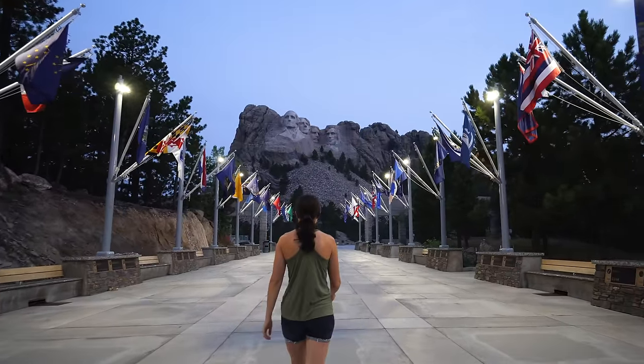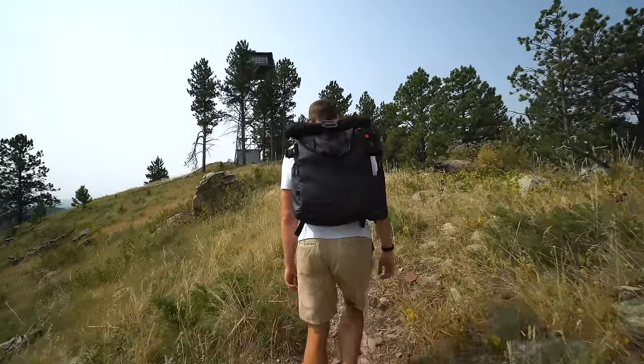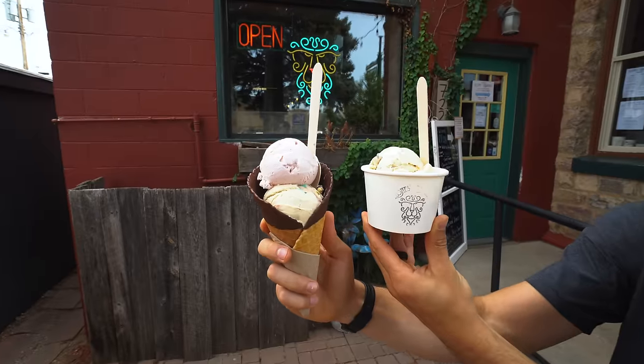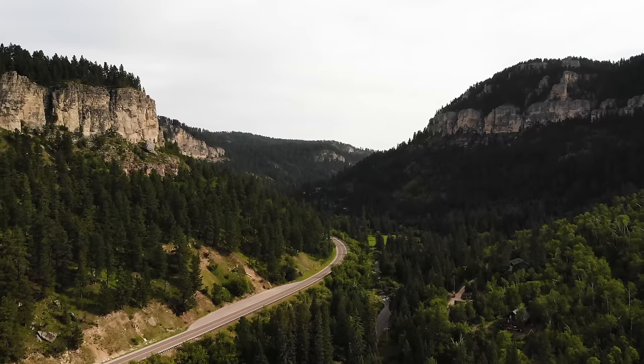This week we're exploring South Dakota with South Dakota Tourism to show y'all the best hikes, things to do, places to see, and delicious food to eat all across this beautiful and diverse state.